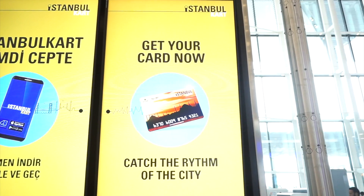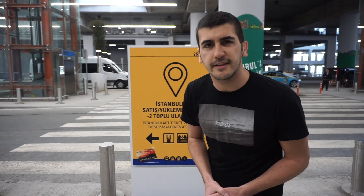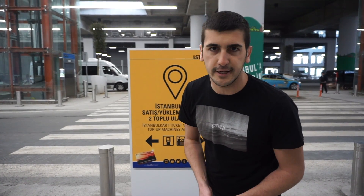The thing you will need is the Istanbul Card — right behind me you can see it. You will need an Istanbul Card if you would like to go to the city center by shuttle buses or public transportation. You should go to the minus two floor using these elevators. Behind me you can see the minus two floor where all the buses and public transportation operate.